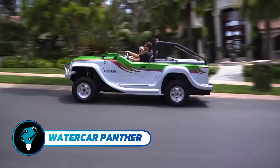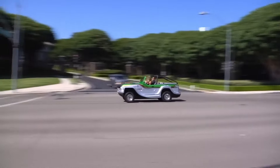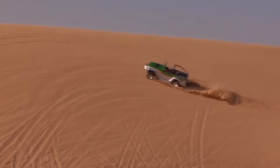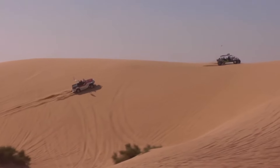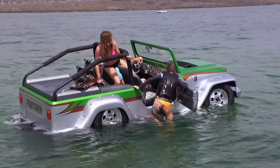The WaterCar Panther is the ultimate dream machine for those who crave both land and sea adventures. Crafted in California, this amphibious marvel starts as a street-legal Jeep and morphs into a robust speedboat when it hits the water. After 14 years in development, the Panther made its debut in 2013, featuring a lightweight steel frame and a sleek fiberglass exterior.